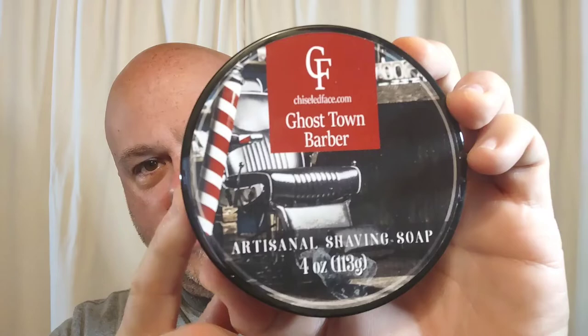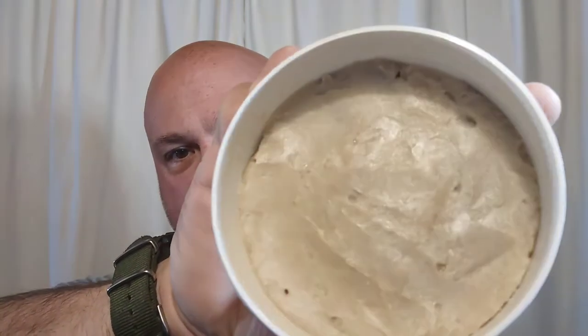Moving on to the shave of the day: Chiseled Face Ghost Town Barber. I reviewed this a long time ago when I first got this shave soap in their standard base. This is what they refer to as their silk towel base, and I've never used it. It's considered their high end. I've already scooped some out with my guitar pick. It smells like a leathery barbershop, which is essentially what it's supposed to be. On ChiseledFace.com it is in stock — the regular base is $14.99 and the silk one is probably going to be a little bit more.